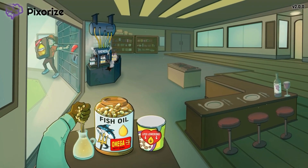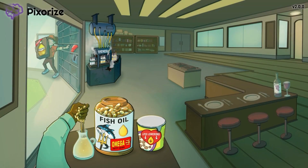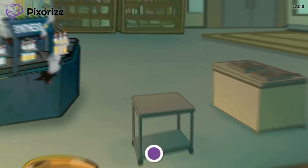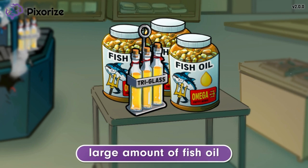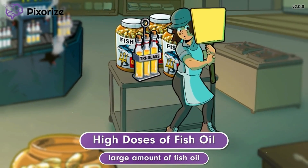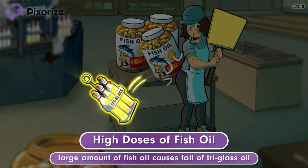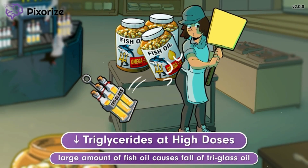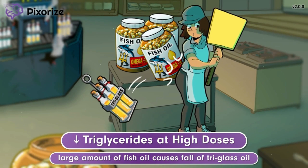With the mechanisms out of the way, let's cover the changes in lab results that might be seen in a patient taking fish oil. To keep things organized, we've clustered the symbols for these facts in the middle of the scene. Since our kitchen has decided to cook with fish oil, I've brought out all my spare bottles and put them on this kitchen cart, along with our last tri-glass of oil. The large amount of fish oil on this cart should help you remember high doses of fish oil. A chef accidentally bumped into the fish oil on this cart, causing the tri-glass of oil to fall to the floor. The falling tri-glass oil bottles symbolize a fall in triglyceride levels.